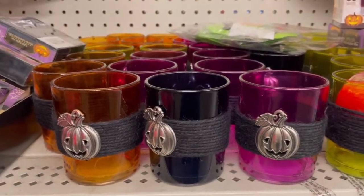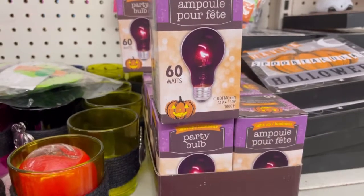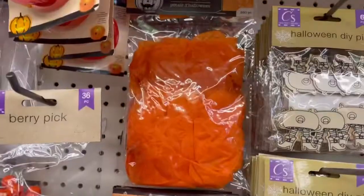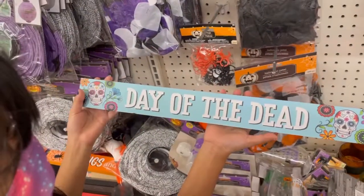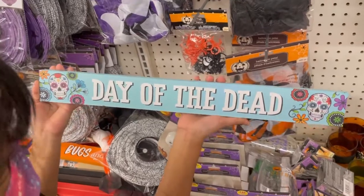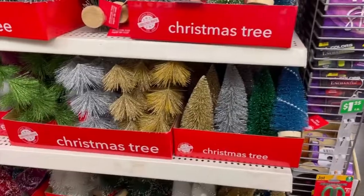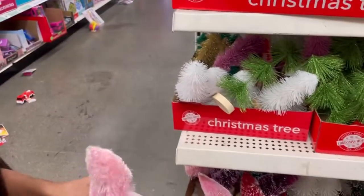These are so cute. They have light bulbs, they have Halloween petals. Oh my god — Day of the Dead. That one's cute. Oh my god, that's pretty. That one's so cute.